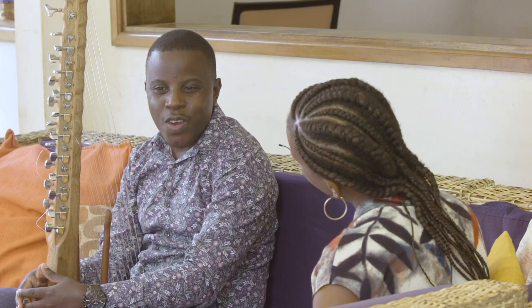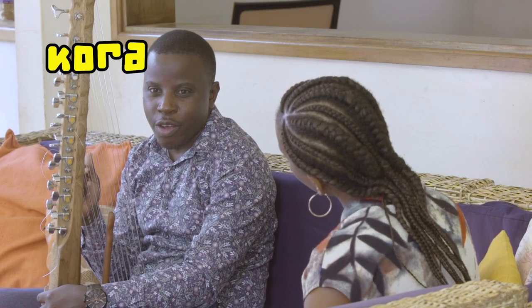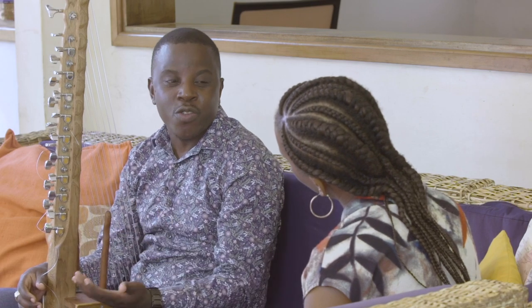Hello Joel, welcome to Engine. This instrument is called the Kora. It's from the western part of Africa and it's one of the oldest African instruments.